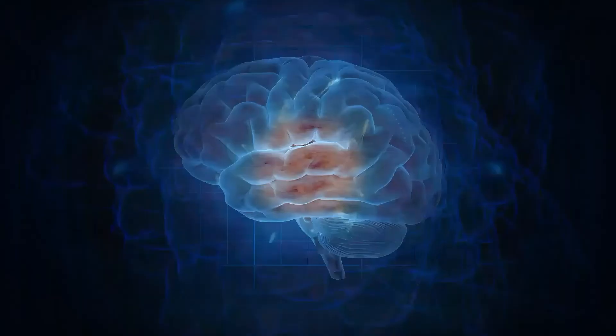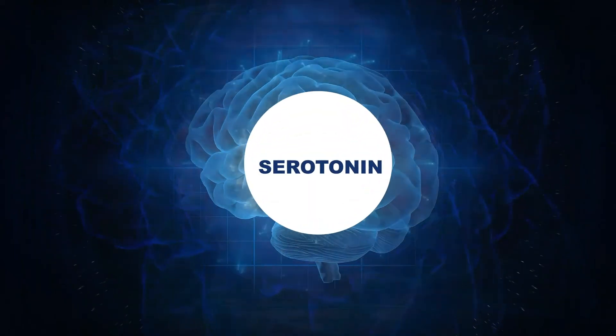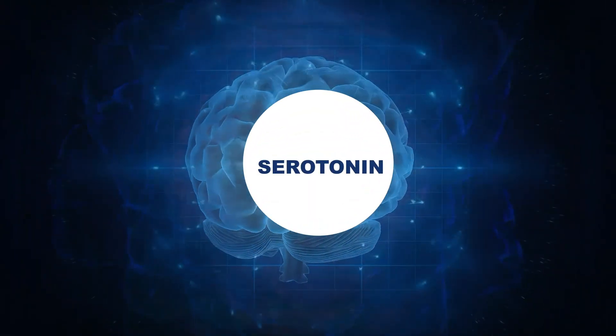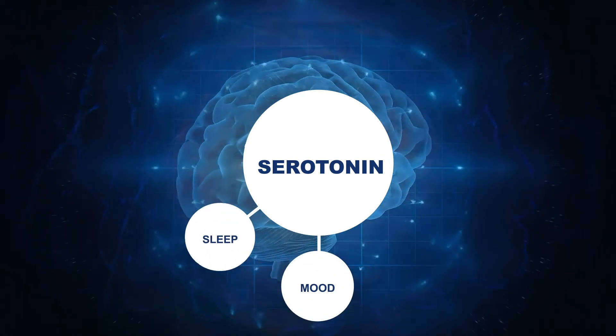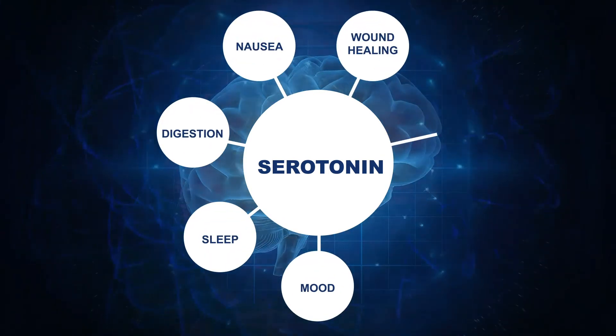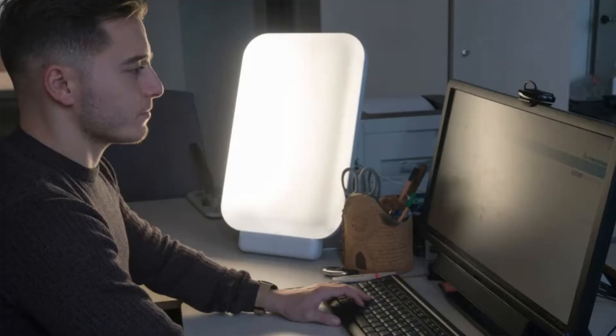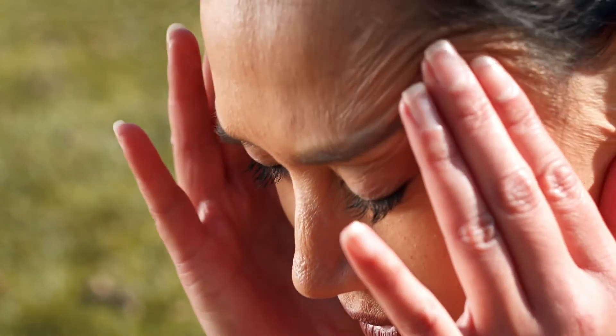Light therapy also helps in balancing serotonin circulation to the brain. Serotonin plays a key role in body functions such as mood, sleep, digestion, nausea, wound healing, bone health, and sexual desire. However, there are also certain side effects to be aware of, such as headache, insomnia, and eye strain, due to either higher intensity of the light or prolonged exposure.